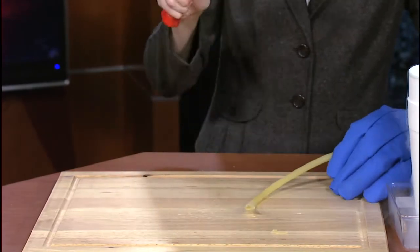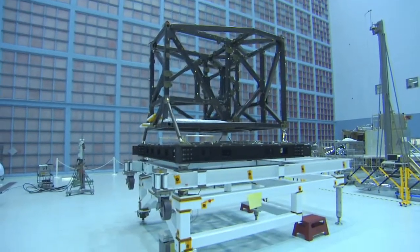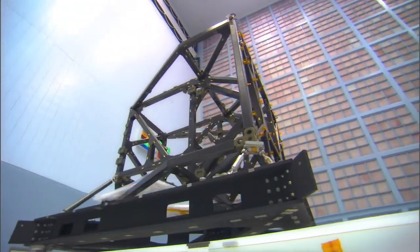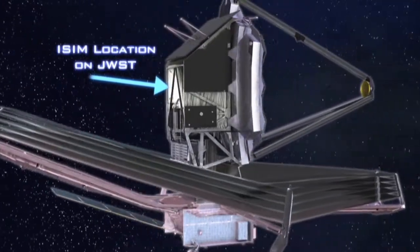You can see here how the material completely changes — its structure just completely changes when it gets very, very cold. Here at Goddard, we have undergone a crucial milestone: a test of the structural heart of the Webb Telescope. This test has shown that it's going to withstand the cold of deep space.